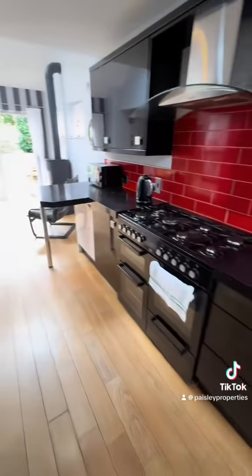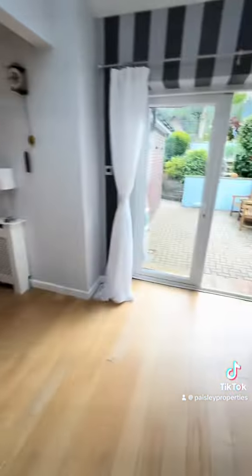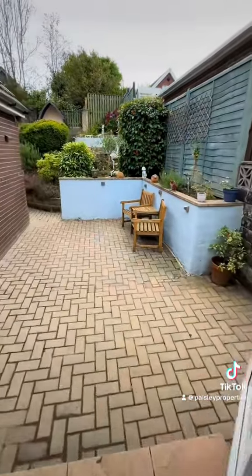You enter into the hallway and off to the right there is this modern kitchen, which is open plan to a dining area with doors out onto the rear patio.